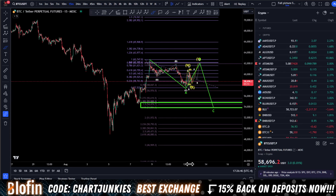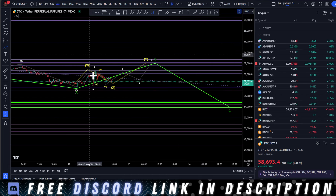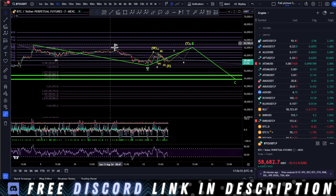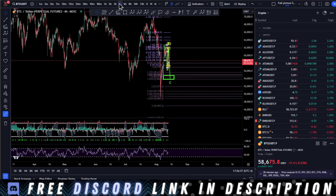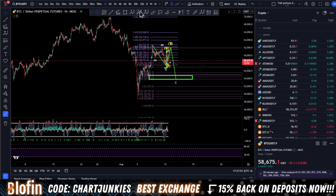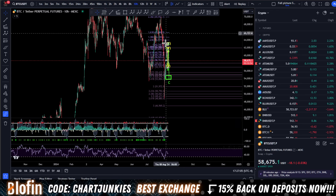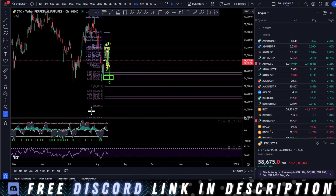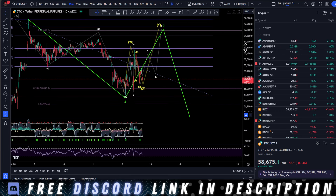A couple of things to note before we go over the structure. If we look at timeframes like the two-hour, the four-hour, the hourly — the price has room to come down. We can come down quite deep. I have it drawn out where we're going to correct a little more here on the smaller time frame, as you can see.